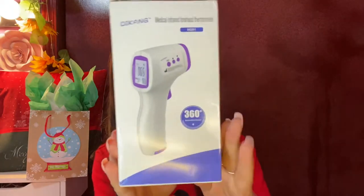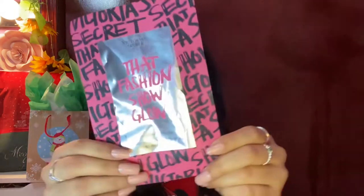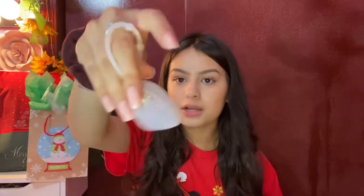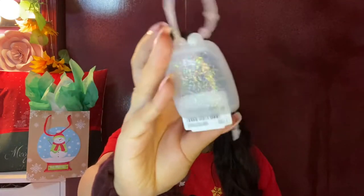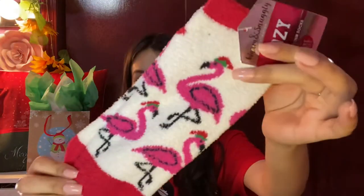Anyways, let's actually get into it. I'm first gonna start off with what I got in my stocking. I really really thought this was something we needed because of the virus and just in general — it's one of those temperature thingies where you can take the temperature from really far away so you don't even have to make contact. I'm so excited for this. This is a Victoria's Secret face mask, and I got a little dangly thingy to hold my hand sanitizer from Bath and Body Works. Some fuzzy socks with little cute flamingos — love fuzzy socks.